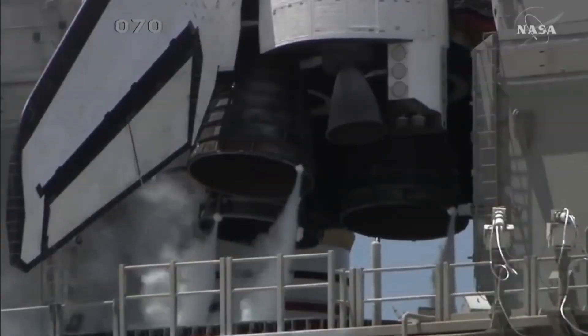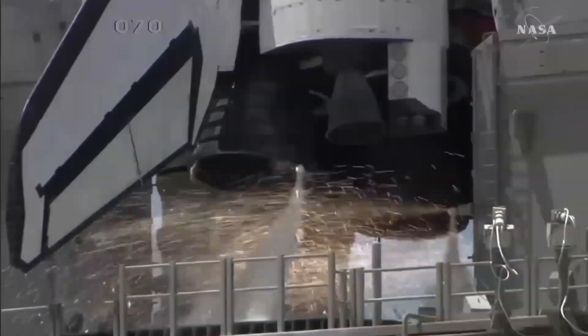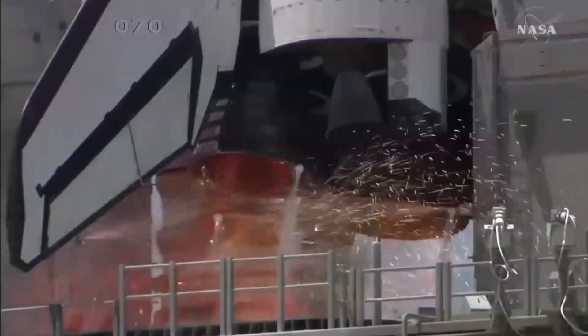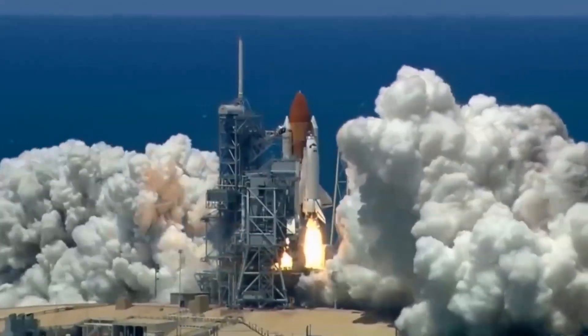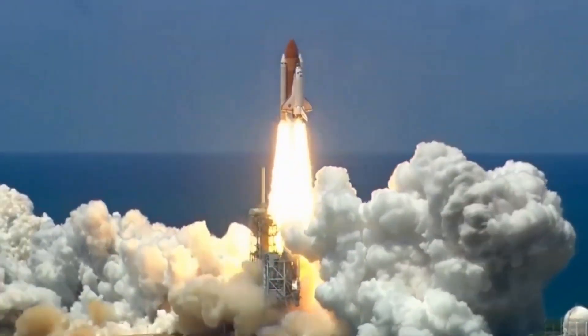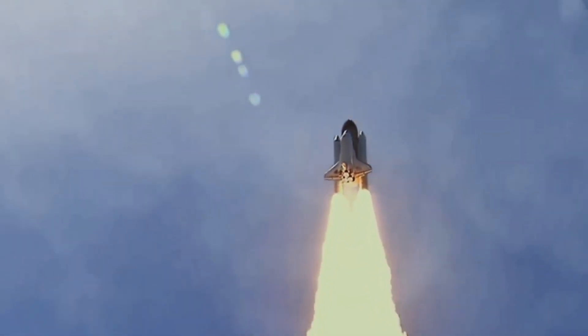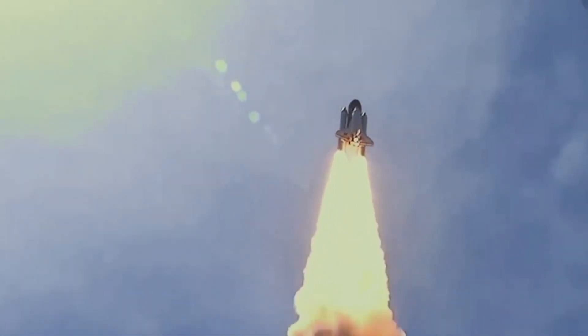All systems are good. 5, 4, 3, 2, 1, 0. All engines running. Liftoff. We have a liftoff, 32 minutes past the hour. Liftoff on Apollo 11. Tower cleared. Here we go.